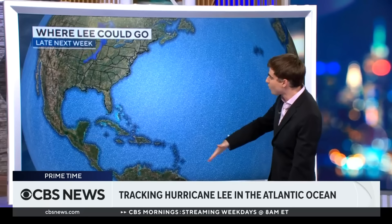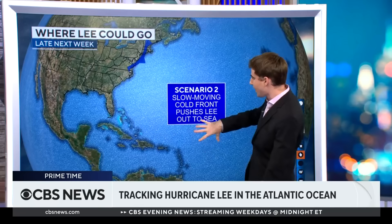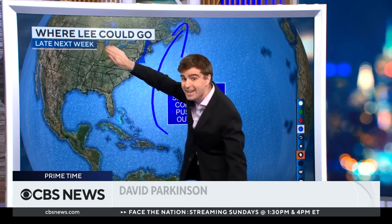The second scenario is one where Lee does not get caught by the front. Instead, it stays out to sea because the front is slow to arrive. In that case, it's not being pushed by another storm and not caught by the cold front, and the best possible scenario is it goes right up towards Newfoundland and Labrador.